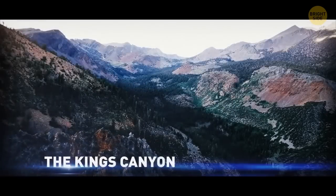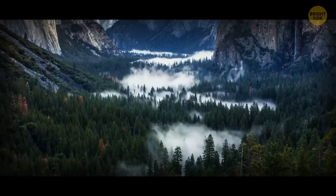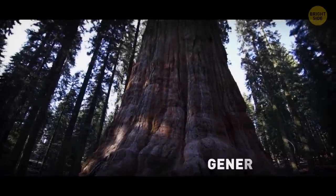King's Canyon is in the Yosemite National Park area, and it's about one and a half times as deep as the Grand Canyon. Nearby is the second largest tree on Earth — General Grant.